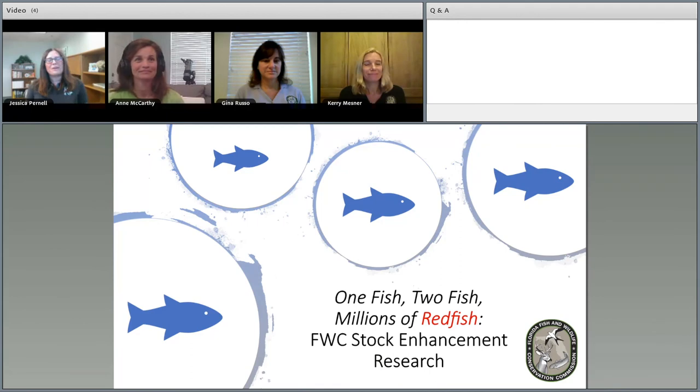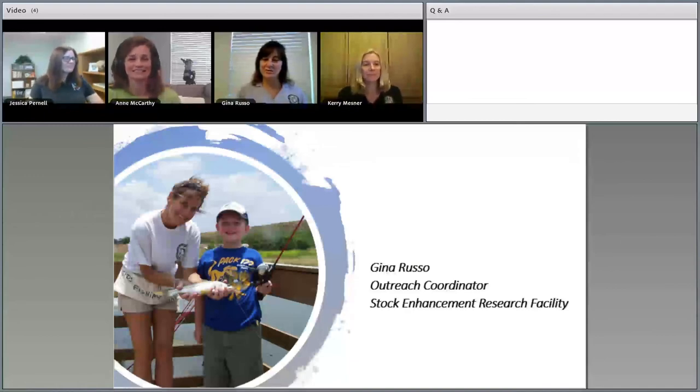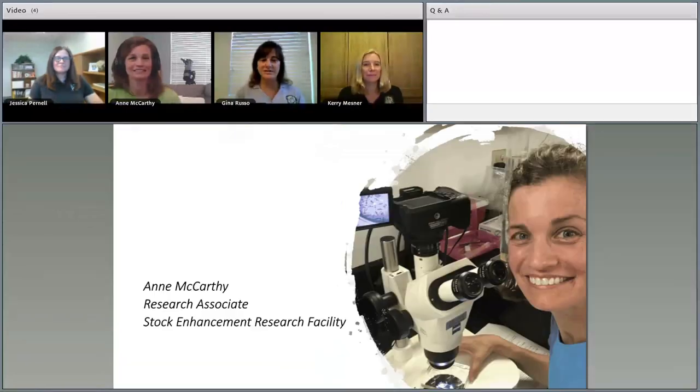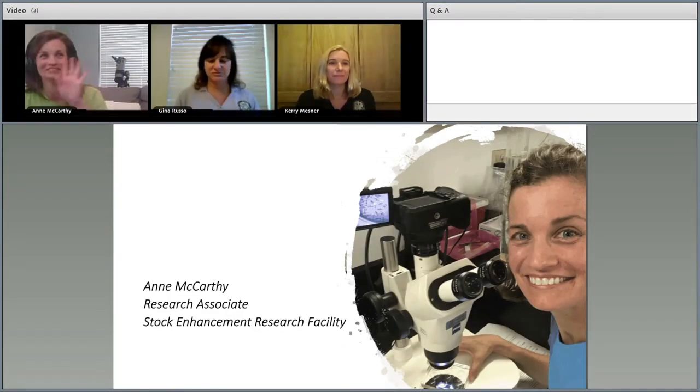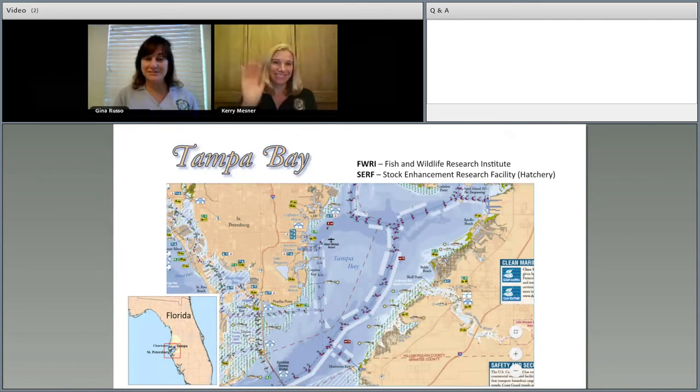It's my pleasure to introduce our three presenters for today's session. Thank you so much for joining us today. We're going to begin with Gina Russo — Gina, I'm going to turn things over to you to introduce yourself and your two colleagues. Thank you Jessica. My name is Gina Russo and I'm the outreach coordinator for our Florida Fish and Wildlife Stock Enhancement Research Facility. I'm joined today by research scientists Anne McCarthy and Carrie Mesner.